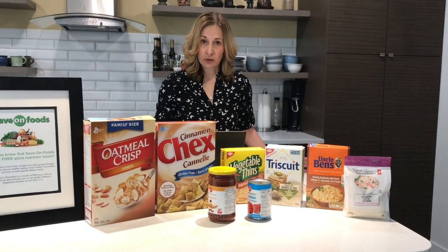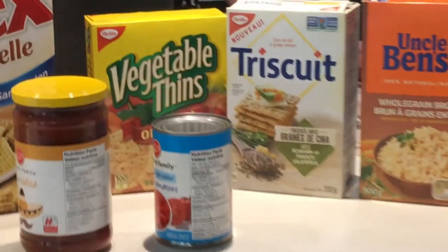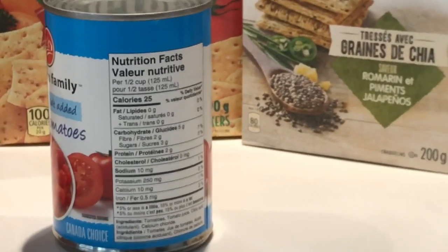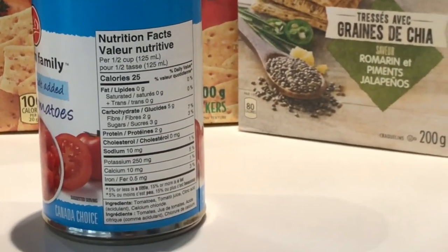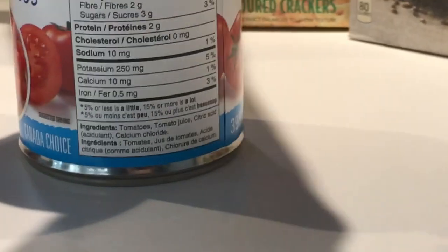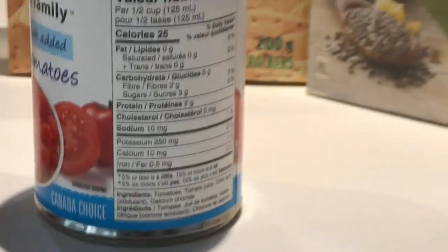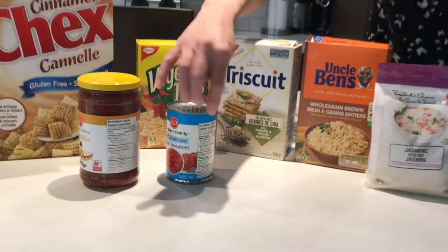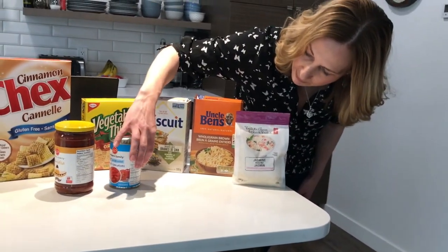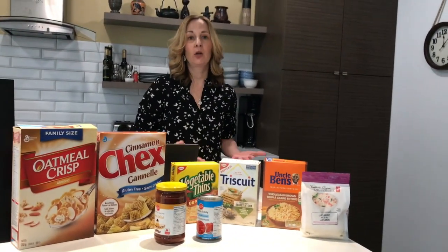Same thing with salt — we want to be consuming lower sodium products. So if you notice salt as being one of the first three ingredients, you know that is going to be a higher sodium product. You can also look on the nutrition facts label for the word sodium. For this particular product here, I have a percentage daily value of sodium of 1%, which means that would be a low sodium product.